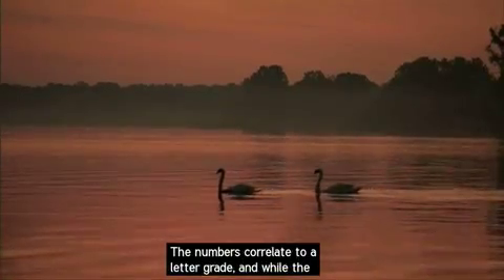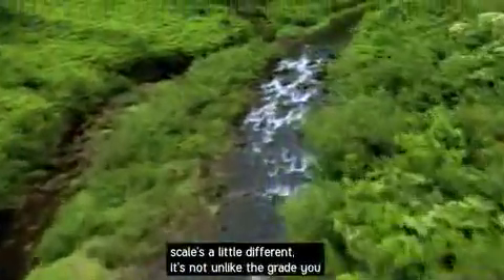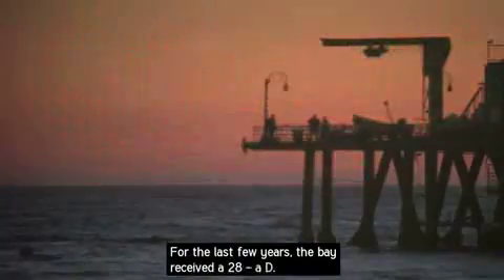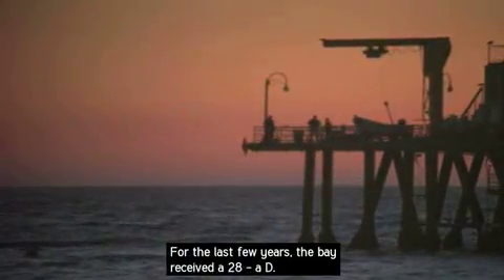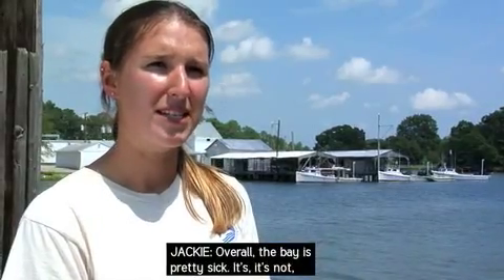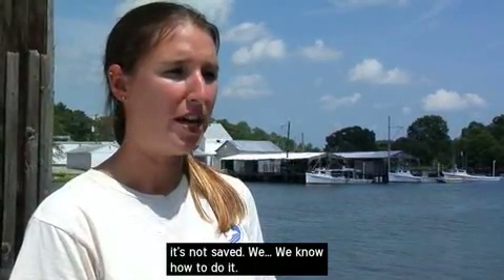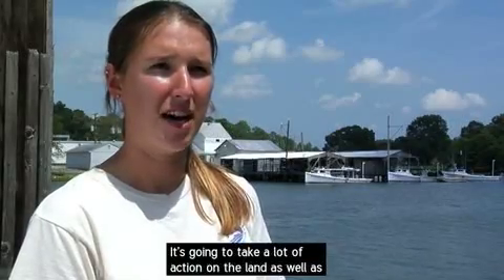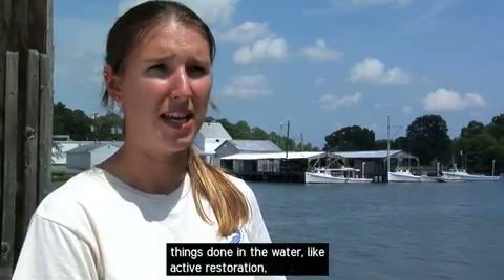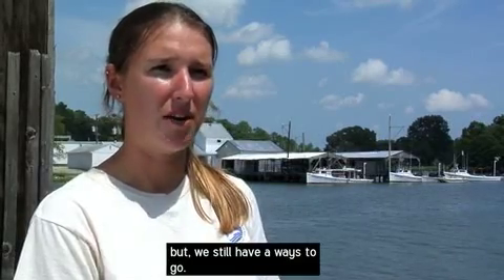The numbers correlate to a letter grade, and while the scale is a little different, it's not unlike the grade you might receive on a math or science test. For the last few years, the bay received a 28 — a D. Overall, the bay is pretty sick. It's not saved. We know how to do it. It's going to take a lot of action on the land, as well as things done in the water, like active restoration. But we still have a ways to go.